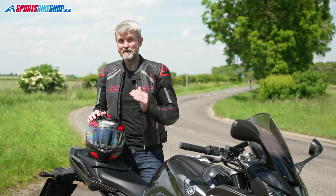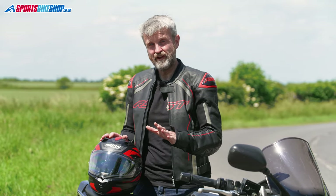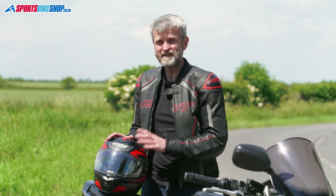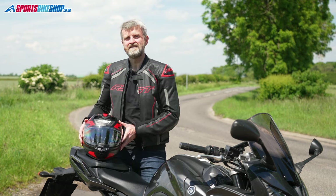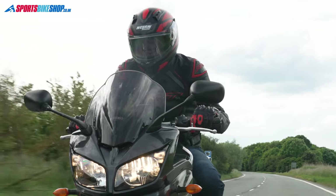The main standout is that ECE 22.06 certification. Where the old standard subjected lids to impacts from just one height, the new one has a wider range of different impact speeds. A helmet that best protects you in a high-speed impact might not be as good in a lower-speed knock, so the new standard tests high, low and medium speed impacts. It also tests a helmet hit at an angle rather than just a direct hit — glancing blows like that are actually quite common. There are also more potential impact locations tested on each helmet, so a greater range of the lid surface is covered.